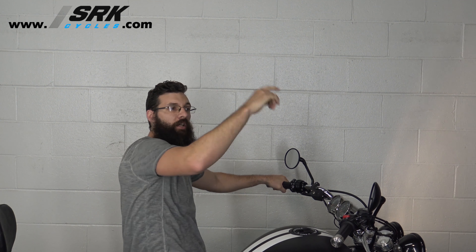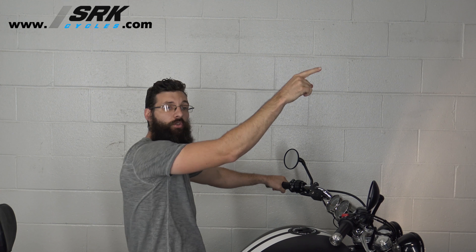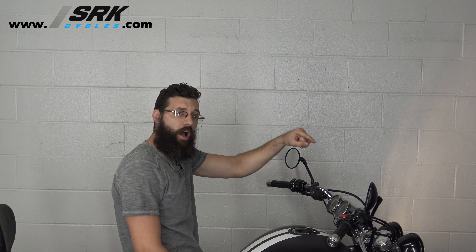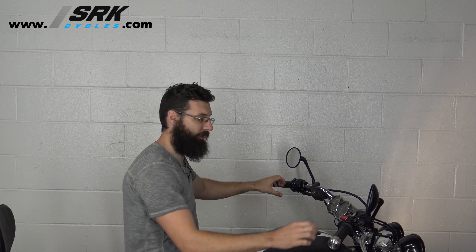Click here to subscribe, click here to check out our new channel, Bikes and Beards, and then click down here to see how you guys can win a motorcycle. We'll see you guys later.